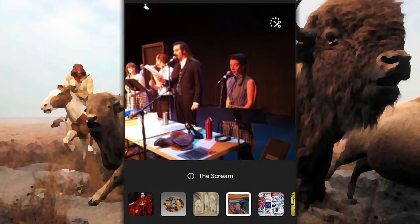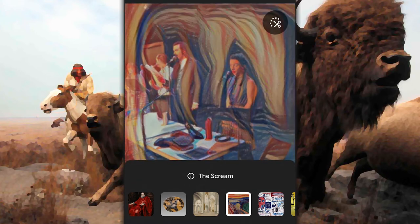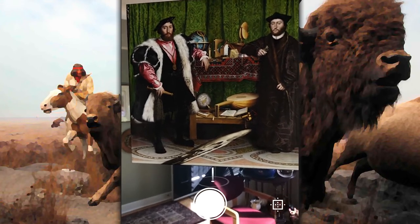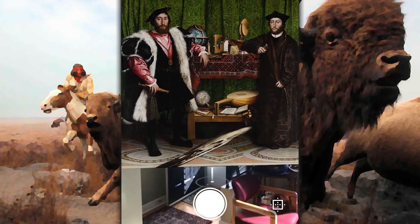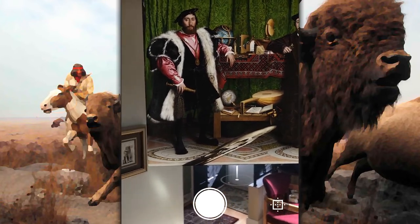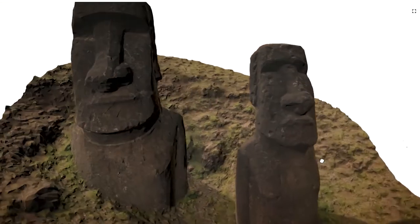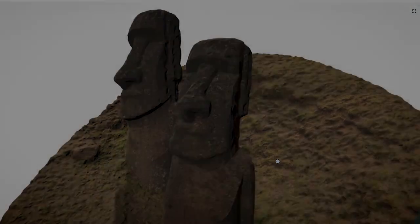If you download the app on your phone, you get even more features. This includes Art Transfer, which changes photos you take into styles of famous artists; Art Projector, which uses AR technology to show how large a painting would be on your wall and how it would look in your apartment. It's easy to spend hours falling down the rabbit hole of Google Arts and Culture.